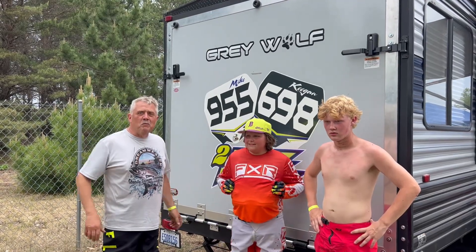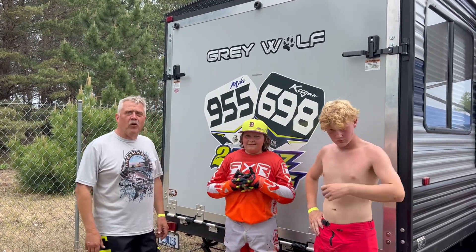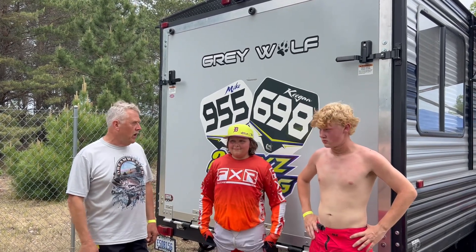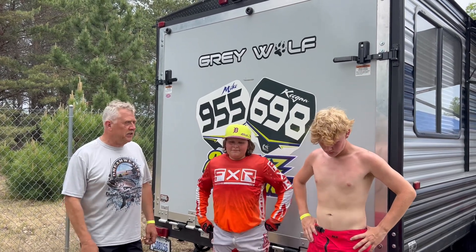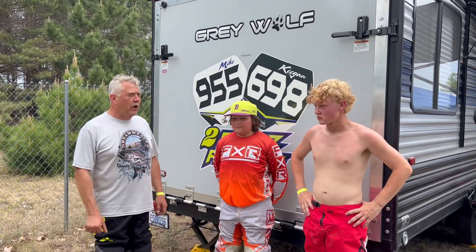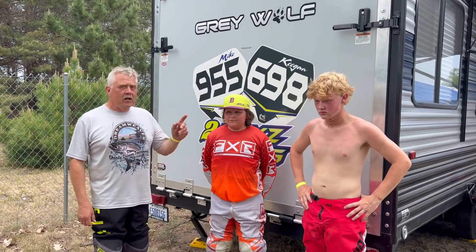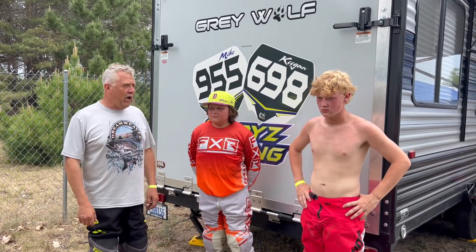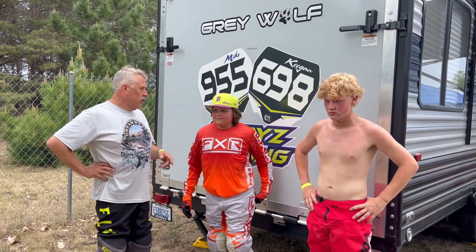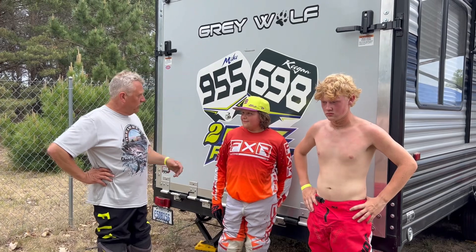Hey everybody, it's Moto Mitch, welcome to another episode of Moto Mitch TV. It's Saturday and we are in Cadillac, Michigan racing a D14 race. Keegan 698 is at his Loretta Lynn qualifier at Baja, but Mike 955 is here racing. We've got the Rider Spotlight of the week — I'm going to let this kid introduce himself.